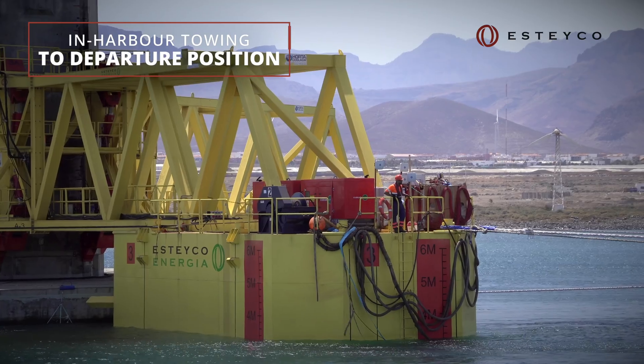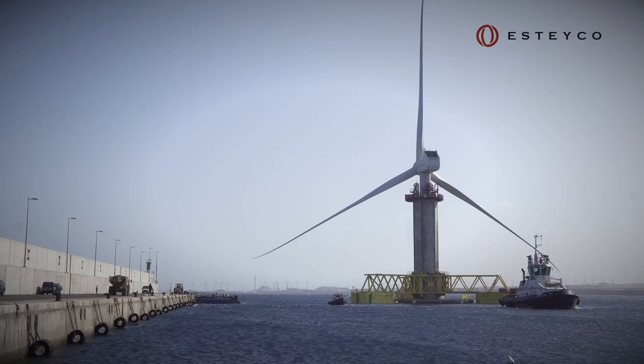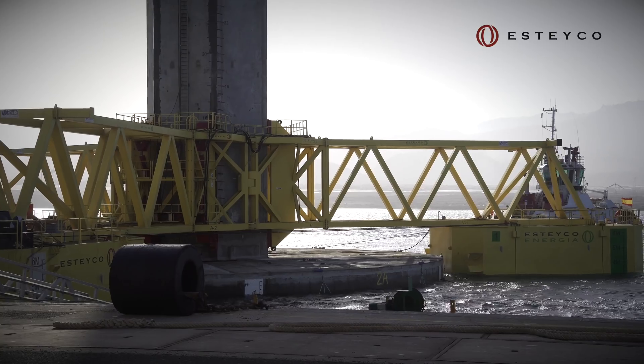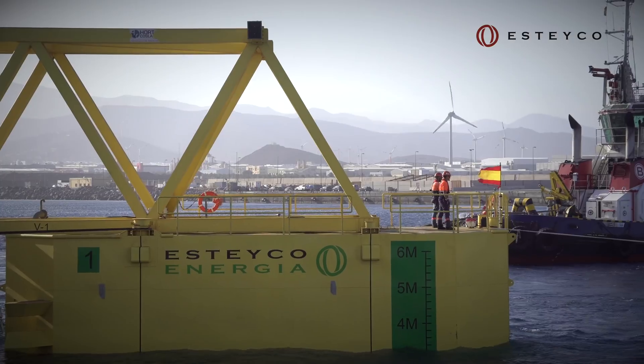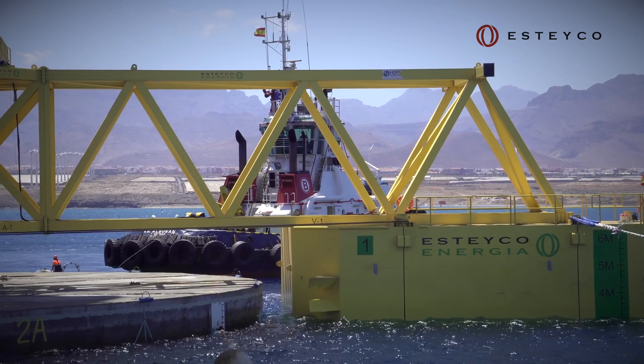Then, in-harbour towing and ballasting tests are done prior to moving offshore. The telescopic tower brings down the centre of gravity, increasing stability and reducing movements. All key functional parameters are monitored permanently.